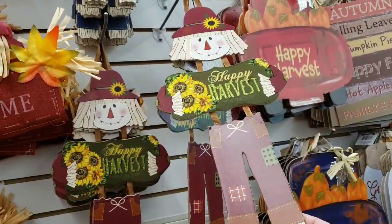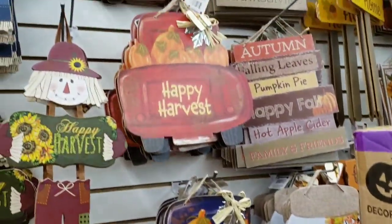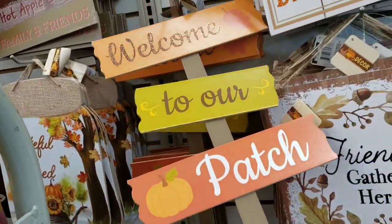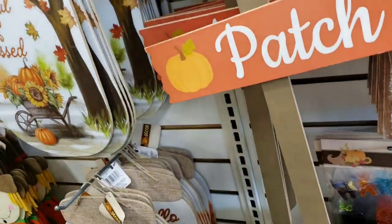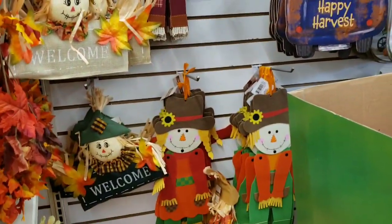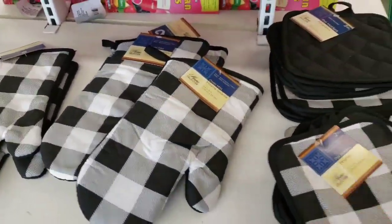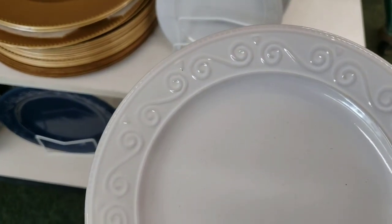In-store now: these little scarecrow harvest signs are cute — they have blue and burgundy ones and the truck signs too. They definitely don't last outside, they're more for indoors in my opinion. They haven't put it all out yet but the checkered pattern is here at my Dollar Tree — I know a lot of people are excited about this and I love this pattern, it's very pretty.